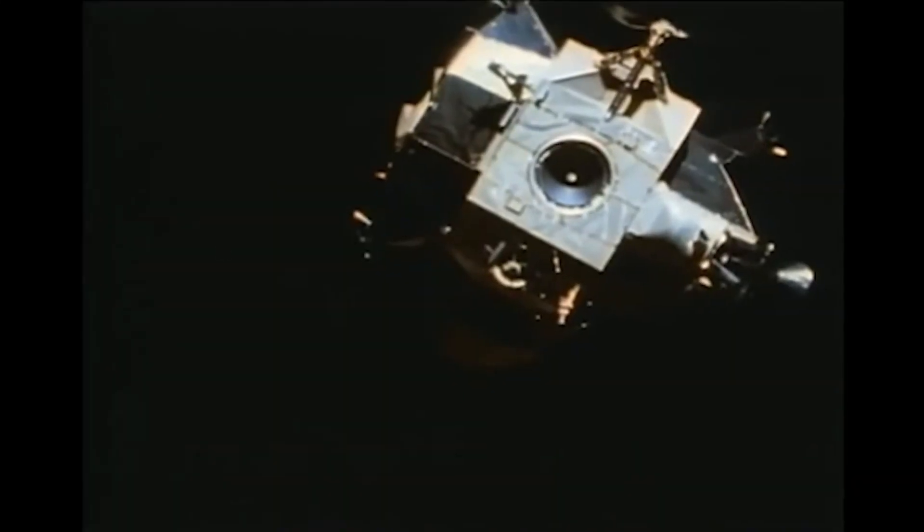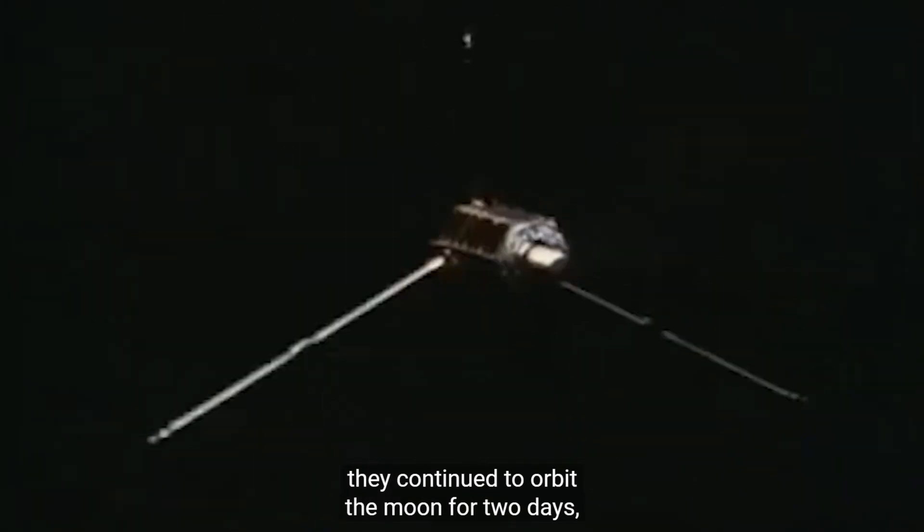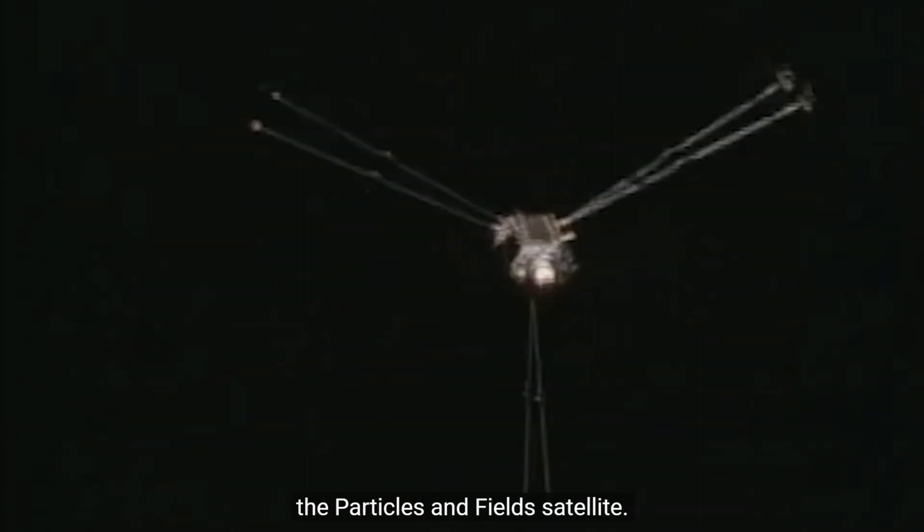The Lunar Rover had a TV camera on it, and for the first time we were privileged to see the ascent stage take off from the Moon. After Scott and Irwin were back in the command module, they continued to orbit the Moon for two days, during which time they deployed the particle and field satellite.